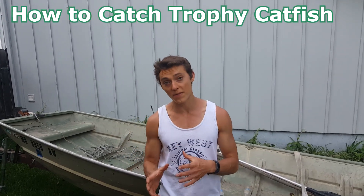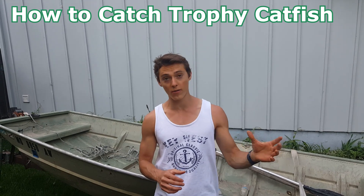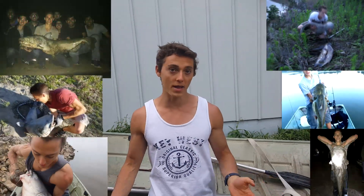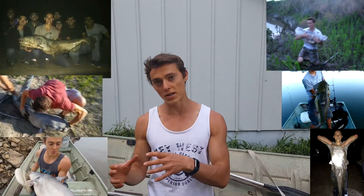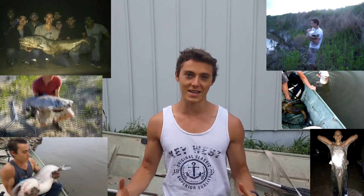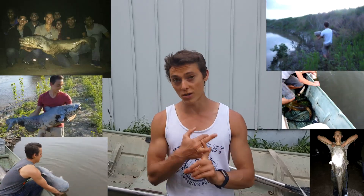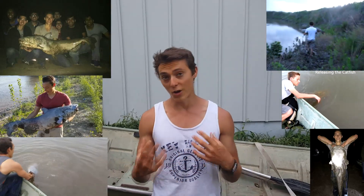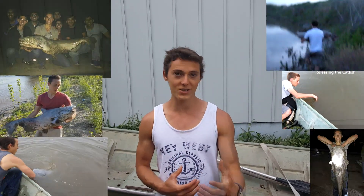What is up guys, this is Zach from Angler's Escape. Today I want to make a quick video on trophy catfishing. I've caught a lot of fish over 50 pounds on the Missouri River and other reservoirs using this. A lot of them even came from the banks. I've cut fish up to 80 pounds and I'm hoping to one day get that hundred pounder. I want to show you the baits I'm using, the hook sizes, and the general locations you should look for for trophy fish.